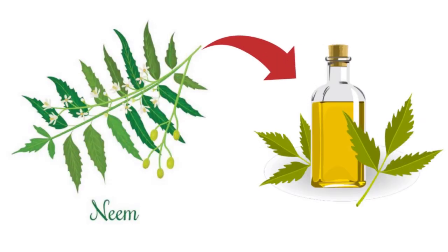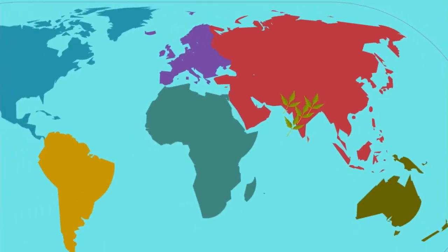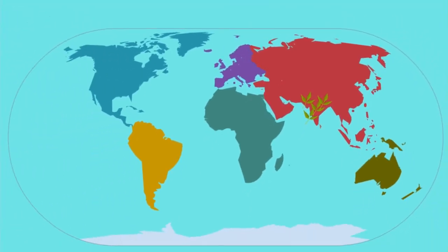Neem oil is a type of vegetable oil extracted from the fruits and seeds of the neem tree, Azadirachta indica, a fast-growing evergreen tree that is native to the Indian subcontinent.